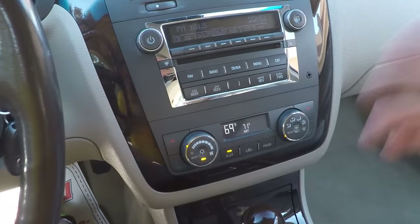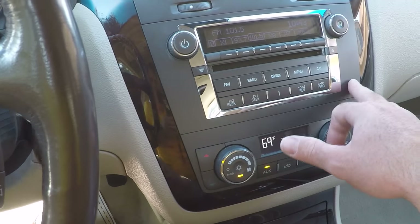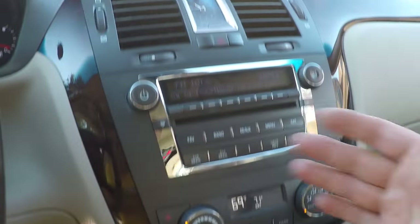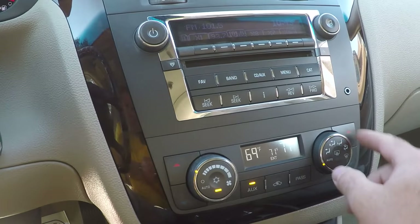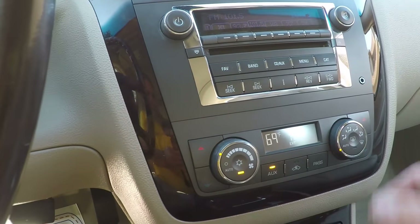Got a simple setup here — AM, FM, CD, XM satellite radio, auxiliary input, and a nice analog clock. Dual climate control so the passenger and driver can have their own temperature, or you can just leave it on one.